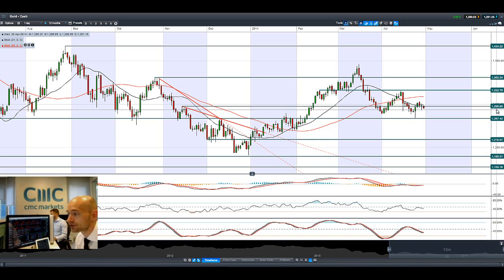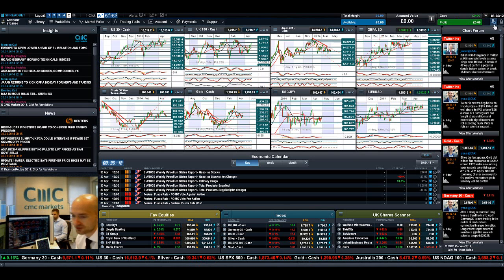Gold as ever is drifting a little bit lower. There's been a lot of volatility around the strategically important 1,295 level, and we're trading below that again today. The next potential support remains at 1,267. Today's close will be very interesting and will help pave the way directionally for gold into the next session.